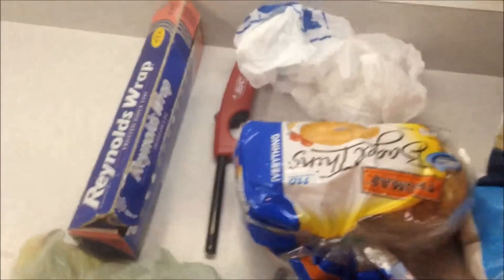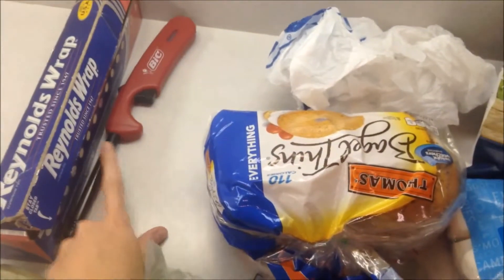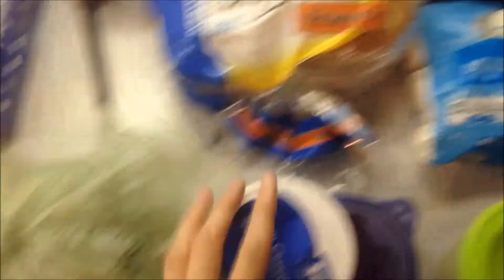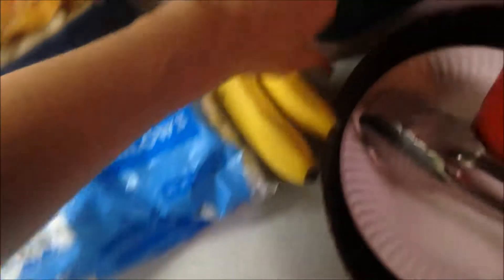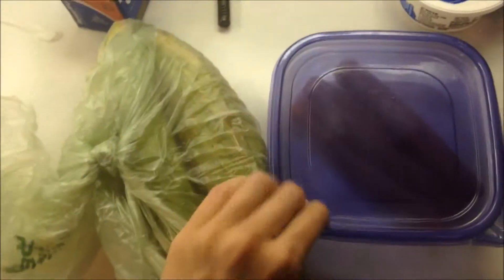Of course you need food. I'm bringing tin foil to cook things in the fire, a lighter, and a plastic bag for trash. For the three meals on this trip, for dinner I packed hot dogs, hot dog buns, corn to cook in the fire, grapes, and a couple of bananas.